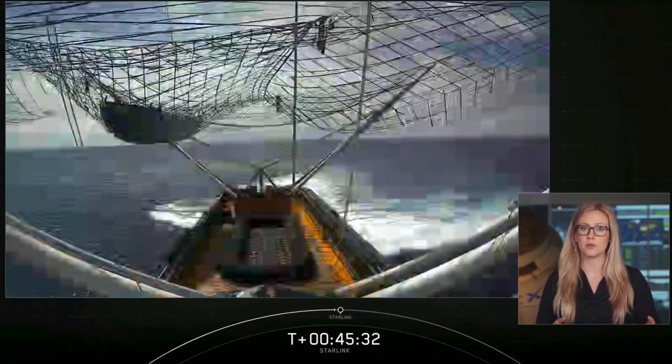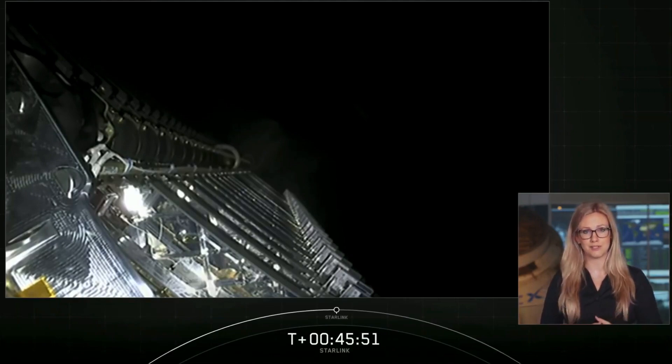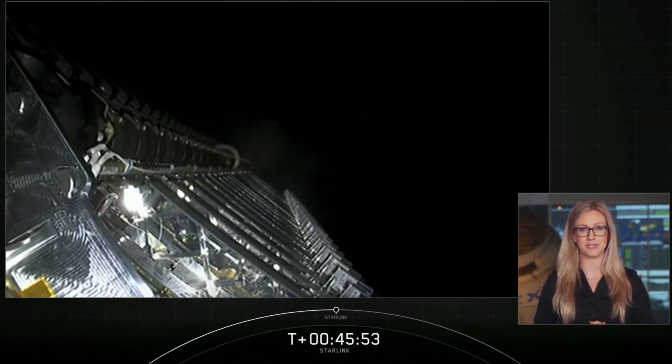Before we went for a break, we saw the successful deployment of the three SkySat satellites for our customer Planet, which we're ride-sharing along with Starlink. These three SkySats will be joining the 18 already on orbit and will complete Planet's fleet of 21 satellites, making it the largest high-resolution fleet of satellites in orbit to date.